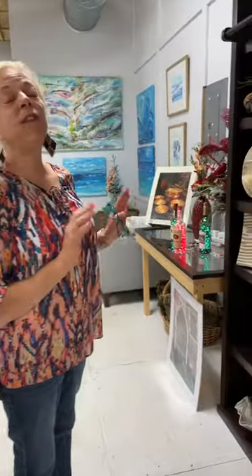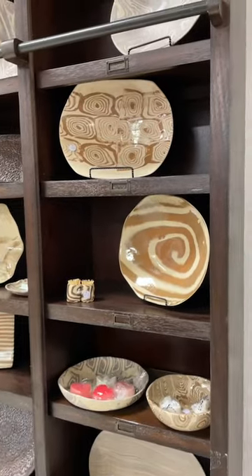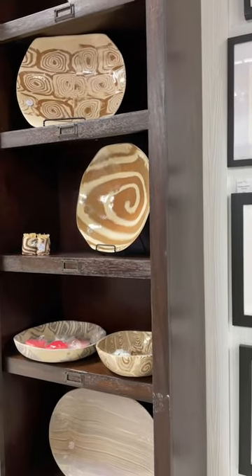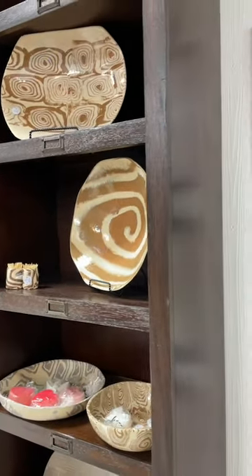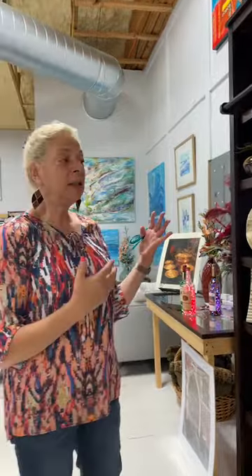The ceramic work is flying out of here. She's been here about two weeks. Her name is Gina, and Gina has explained that this is not painted or glazed work — it's two colors of clay. I've had to put her stuff all over the shop because I'm selling so much of it and I can't have her come every day. We're thrilled that Gina is here.